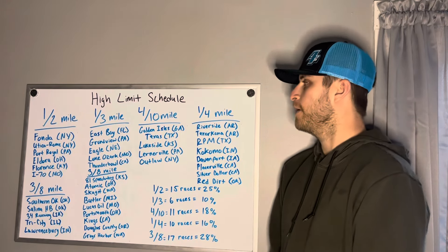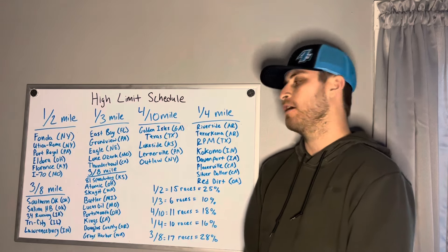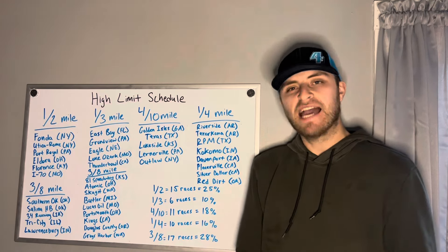Welcome back guys. We are here to do another video. We're talking a little bit more about the High Limit Racing Schedule for 2024. We're going to break it down a little bit more.